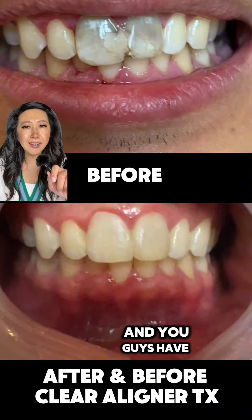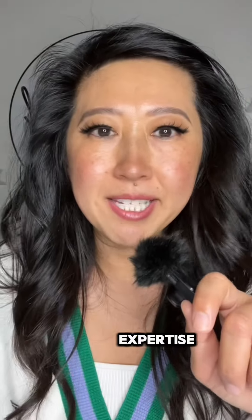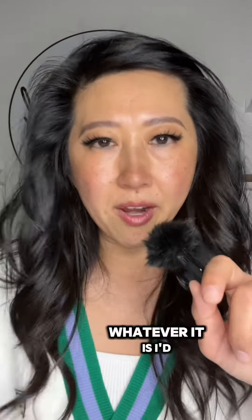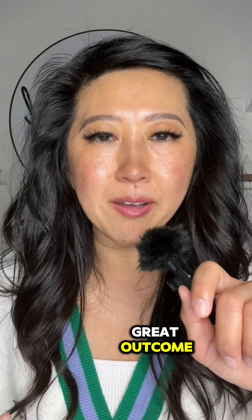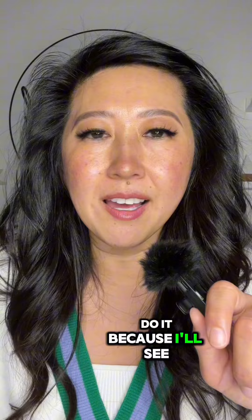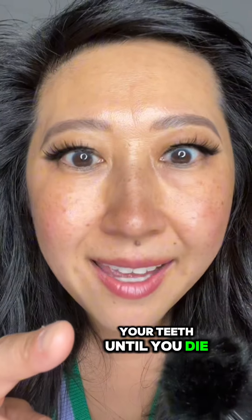If you guys are going through anything similar and have questions, feel free to hit me up via my link. I do a complimentary Zoom call — I'd be happy to help, share advice and expertise, and guide you. Maybe veneers are the better option for you, or maybe just straighten your teeth and fill some cavities. Whatever it is, I'd be happy to help. I'm Dr. Rosie Smile — follow for part two. I'm going to document his journey so you guys can see the finale and see what a great outcome comes from minimally invasive dentistry. The goal is I want you to keep your teeth until you die. Peace out.